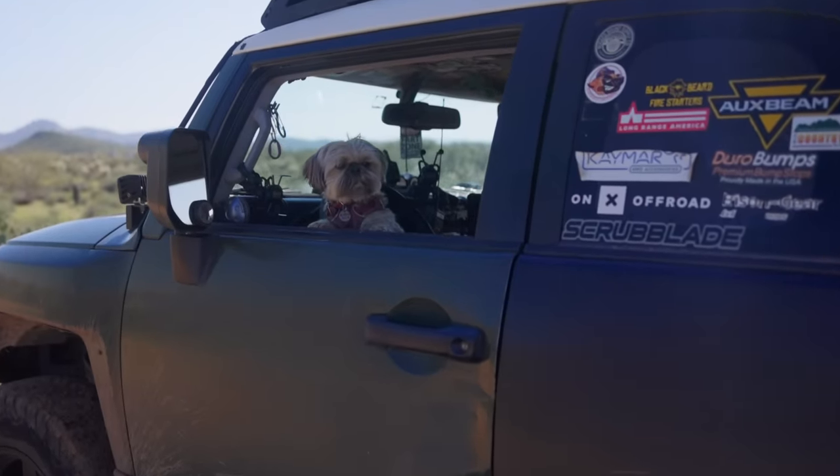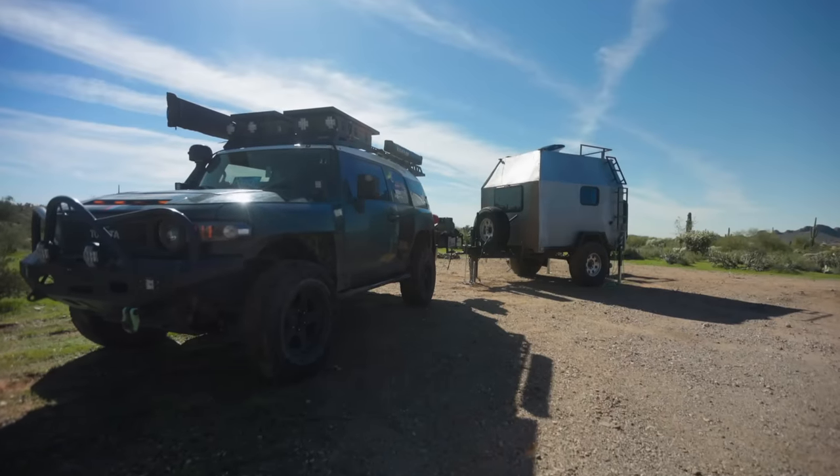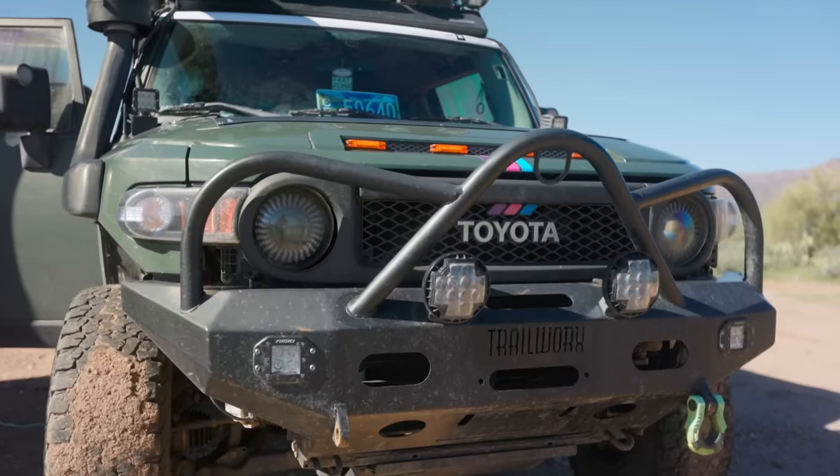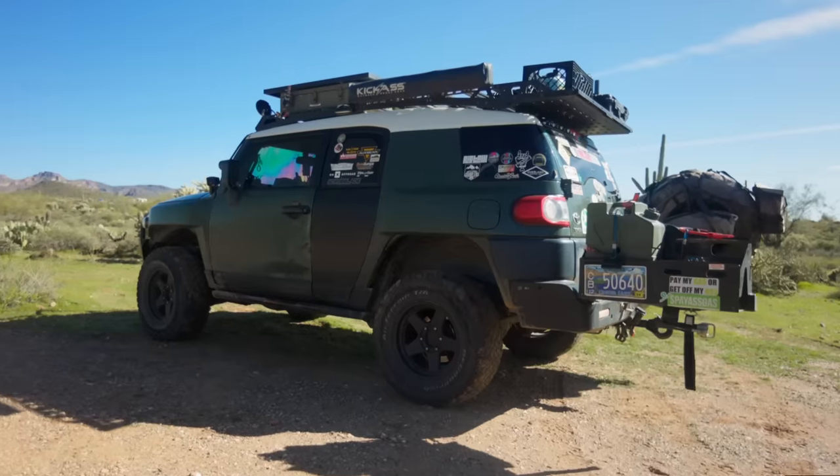The FJ Cruiser when I bought it eight years ago was about 32 grand, and then adding modifications — I never really kept track of it, but I'd say anywhere from 15 to 20 thousand dollars.